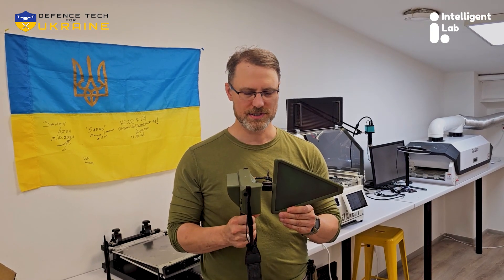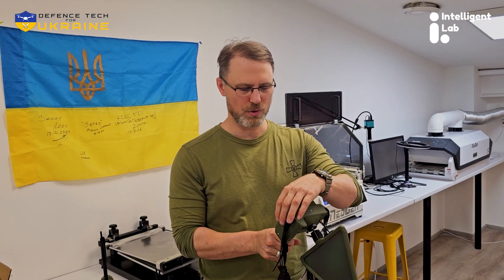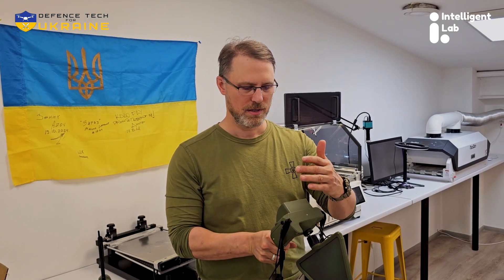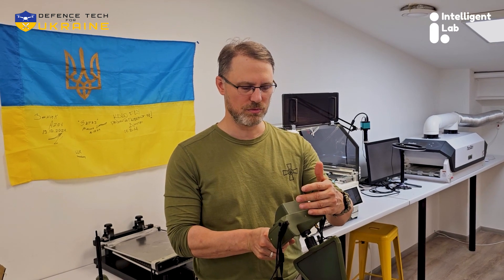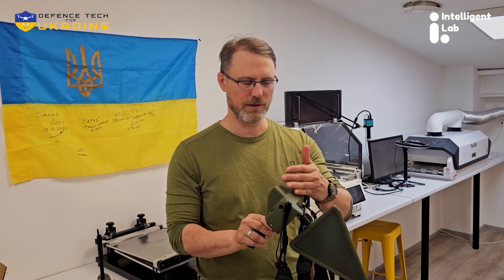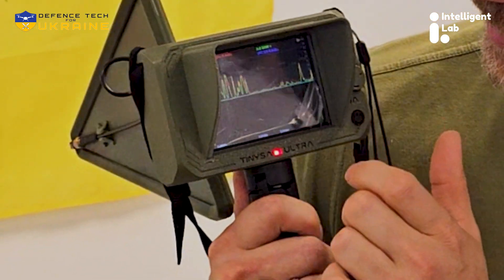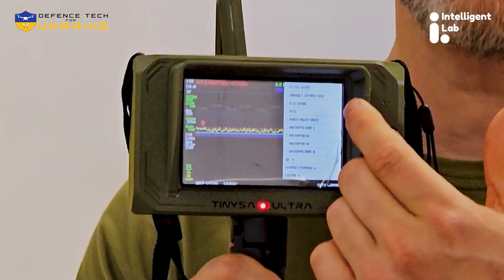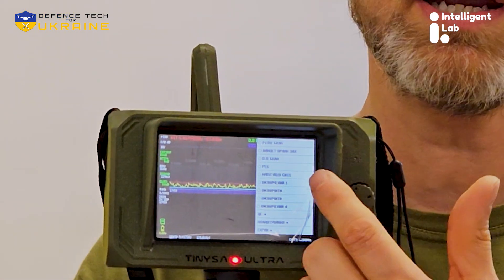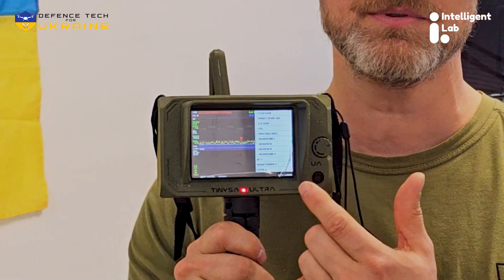The way it works is you turn it on and it has special programming to allow easy detection of typical Russian frequencies. You can see the frequency spectrum and the programming here. The TinySA has custom firmware coding to allow for easy identification of the various most common types of Russian drones.